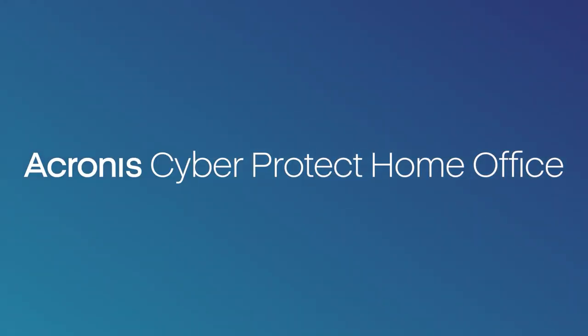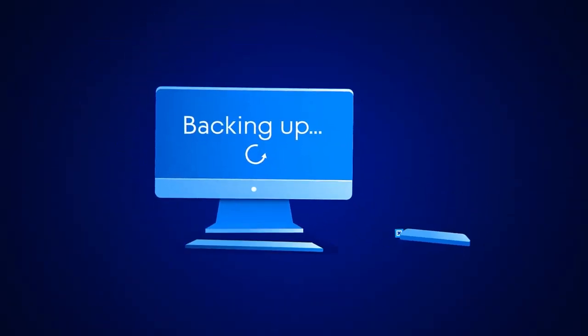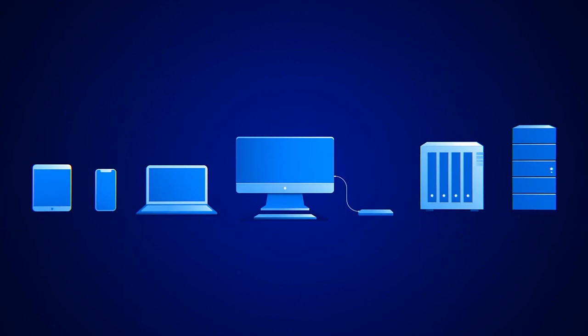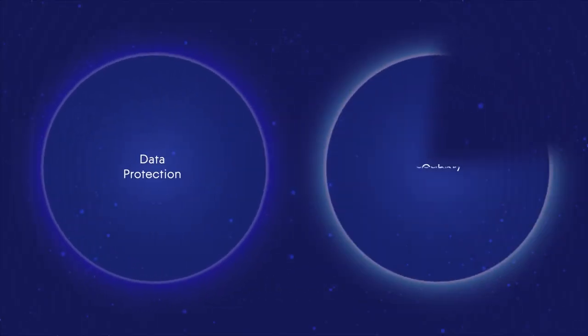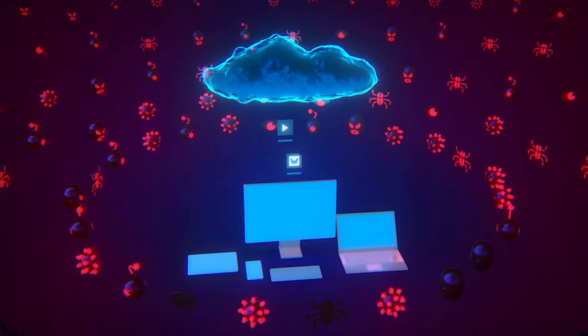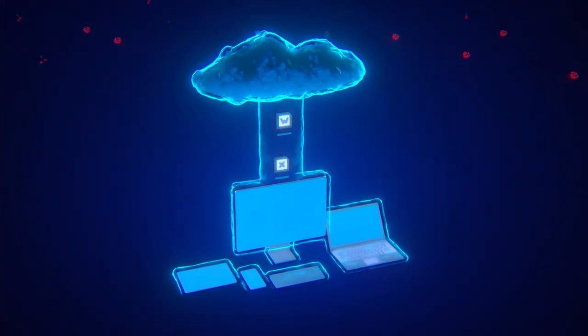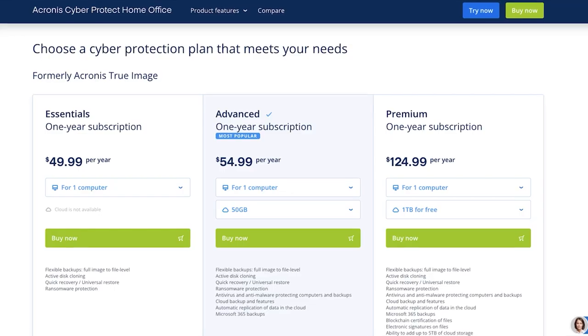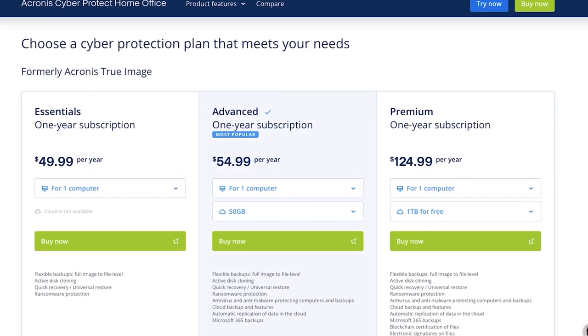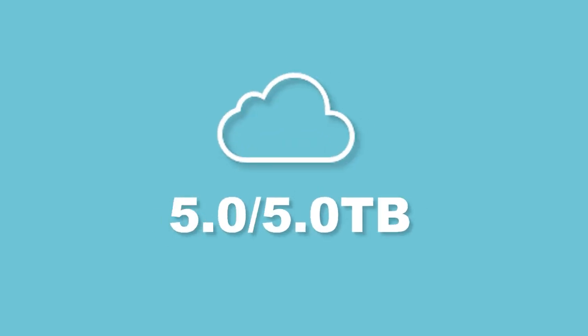Special thanks to Acronis Cyber Protect Home Office for sponsoring this video. Formerly known as Acronis True Image, Acronis Cyber Protect Home Office is the ultimate cyber protection solution offering secure backups and anti-malware. Instead of paying for two standalone services, their two-in-one solution will save you a ton of money over time while reducing the complexity of managing more solutions. Choose the protection plan that best suits your needs — the highest plan supports up to five computers and offers up to five terabytes of cloud storage.